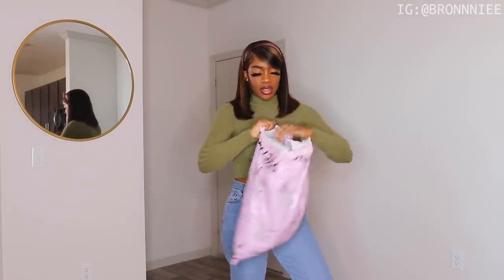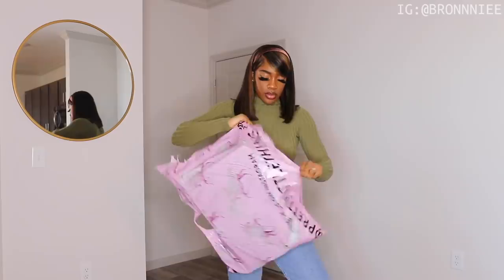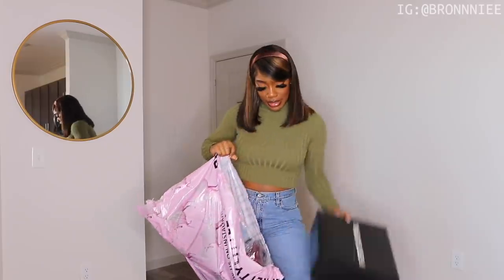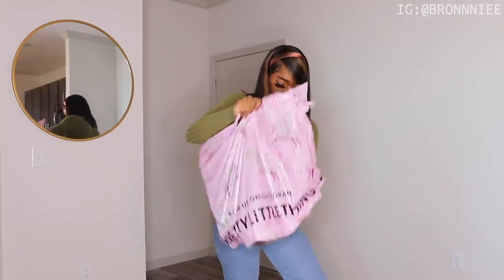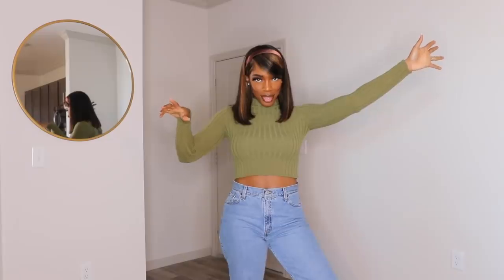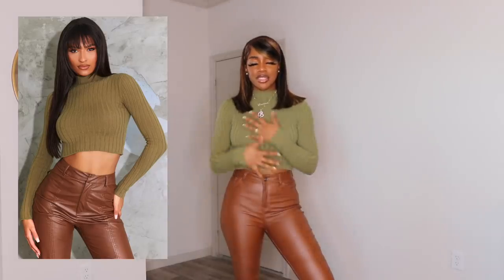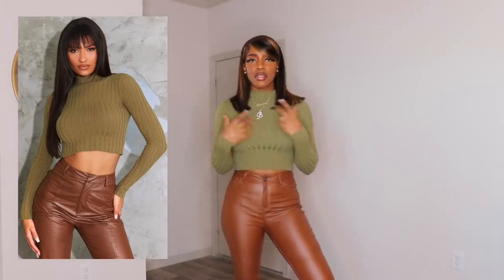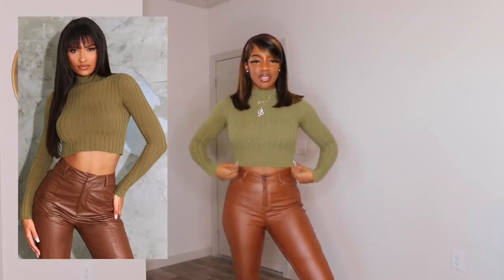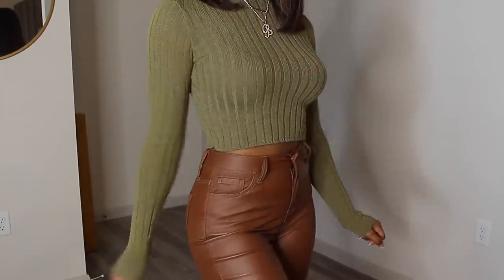We're going to open up bag number one. Bag number two has a shoe box in it so you got to be careful. All right, so the very first item is the top that I was wearing in the intro. And this right here is such a vibe — I absolutely love this top. I love the way it fits, I love the color, I love the material, I love exactly where it stops. It's like the perfect crop knit sweater. I need this in every single color.